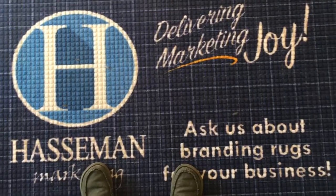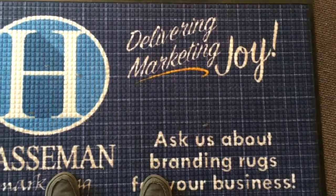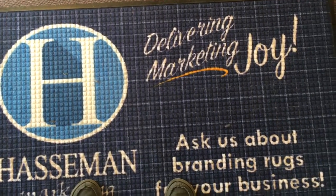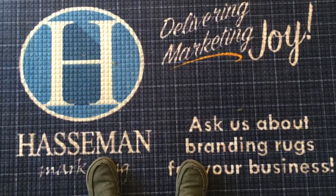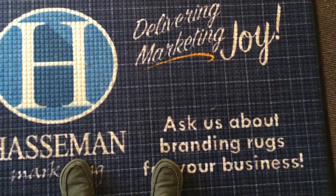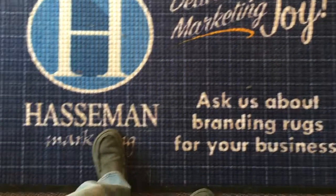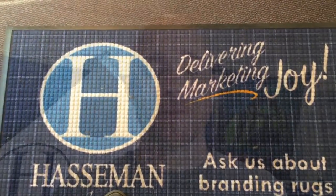Check this out. It's a water hog mat. You see that? It's a full color imprint on there. Walk into your office — this has indoor or outdoor capabilities, and it shows off your logo and a message to ask us about branding rugs for your business. Pretty cool product. Again, that's the water hog floor mats for Jeff's Pick of the Week.